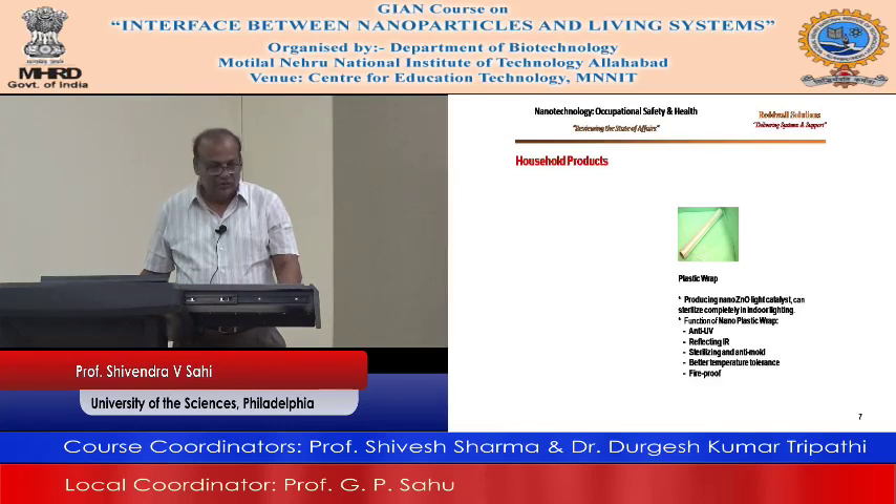Socks — you guys may know about athlete's foot, which is developed by certain fungus. Cotton socks treated with nano-silver particles — the nano-silver inhibits the growth of bacteria and fungus, thus preventing foot odor and itchiness.